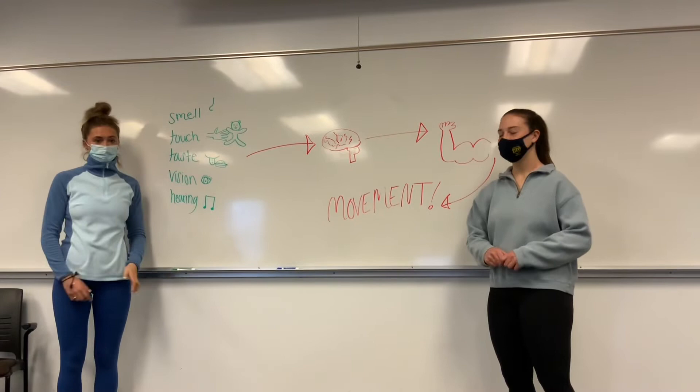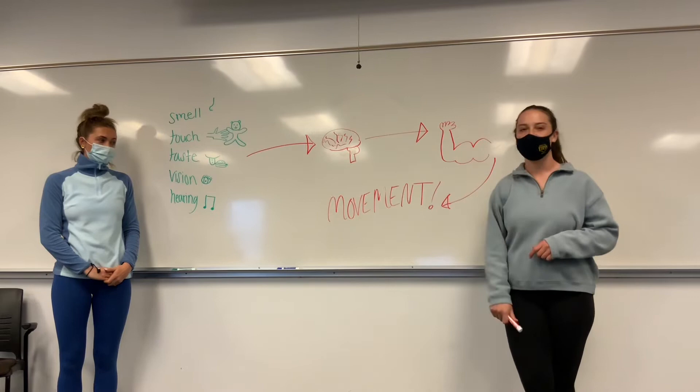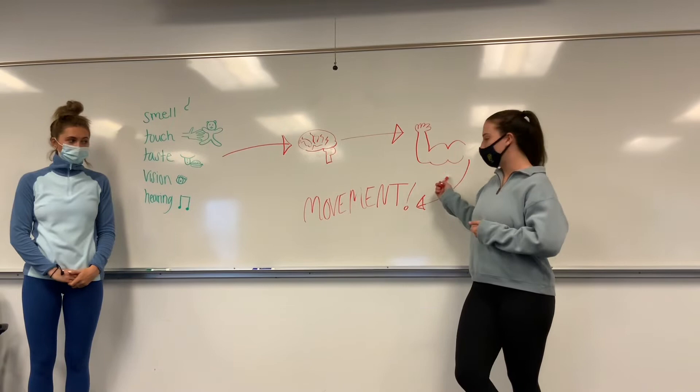So all these senses go up to your brain and then your brain does a lot of different kinds of thinking, and then it's going to send a message out to your body. It reaches over to your muscles and will tell your muscles: do I need to contract — which means you're going to create movement — or does it not need to move?